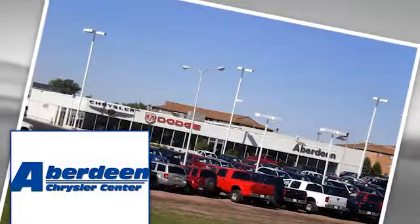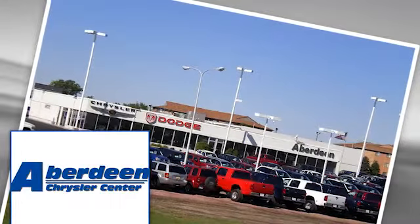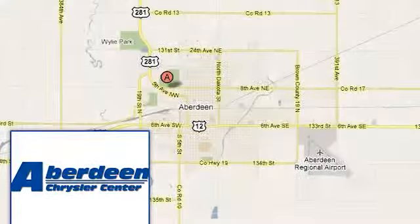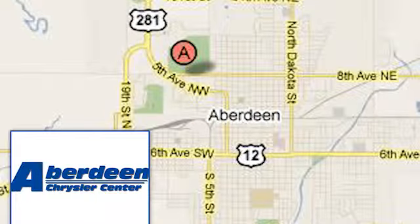You'll feel good knowing you always get the best deal at Aberdeen Chrysler and the pre-owned Auto Mall. We're conveniently located at 901 Auto Plaza Drive in Aberdeen, South Dakota.